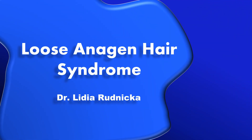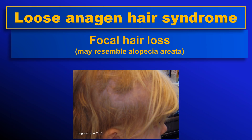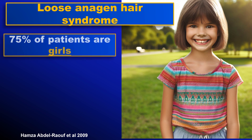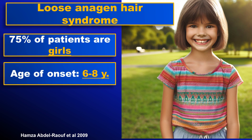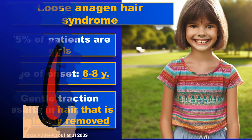Loose anagen hair syndrome may look like androgenetic alopecia or like alopecia areata. It is a congenital disease that affects mainly girls. The age of onset is usually 6 to 8 years. In these patients, a gentle traction may cause a painless removal of a large number of hairs.